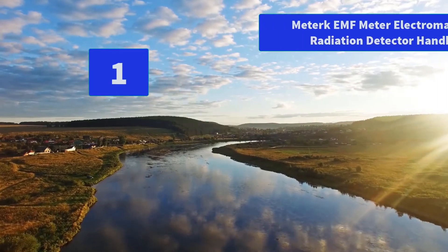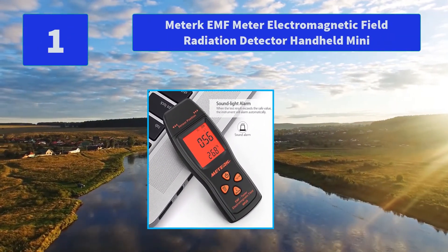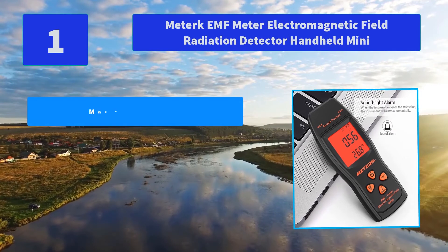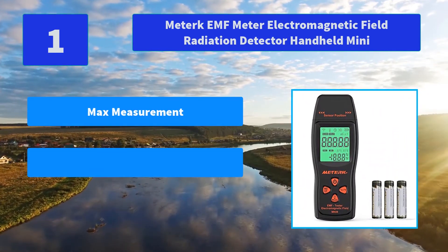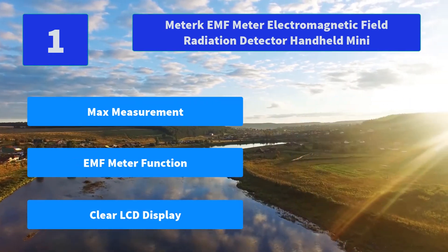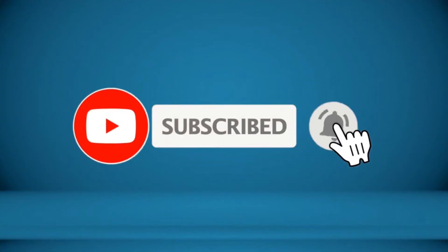Number 1: Meterk EMF Meter Electromagnetic Field Radiation Detector Handheld Mini. When the test result exceeds the safe value, the instrument will alarm automatically. Can measure radiation of TV, induction cooker, rice cooker, and refrigerator. Main features: max measurement, EMF meter function, clear LCD display. For more information about this product, check the video description.